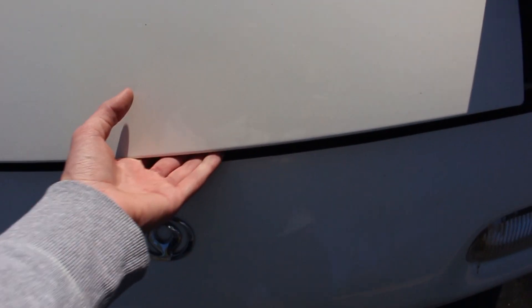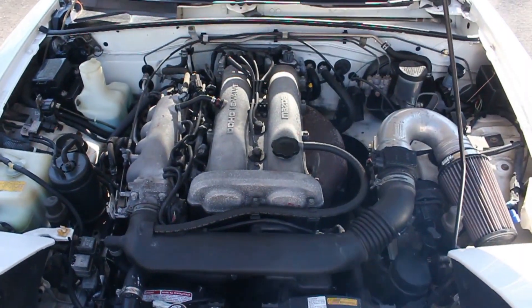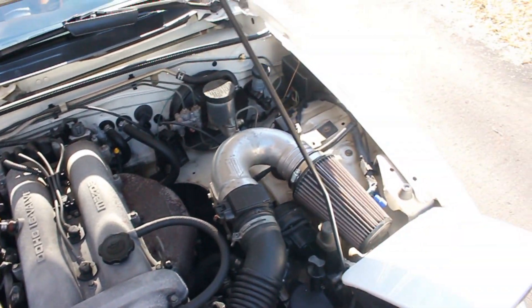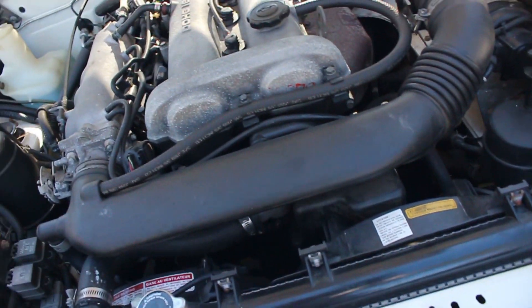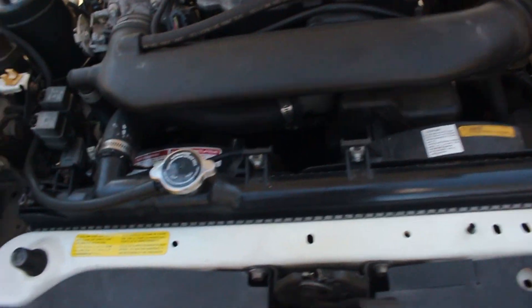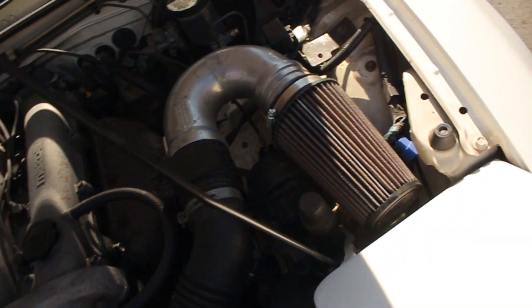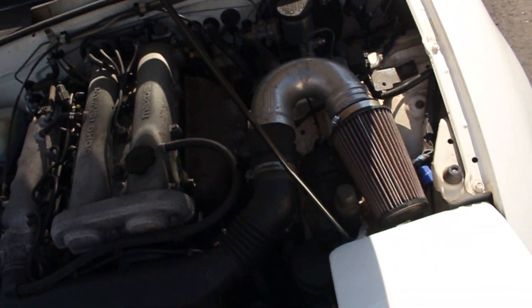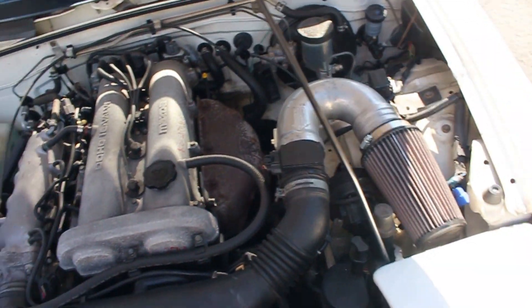Now for the engine — it's pretty basic looking. This car is fairly stock. It seems to have had its radiator replaced at some point because it's looking newish and fresh — not that brown, brittle plastic that's ready to crack. It's also got a Racing Beat air intake, which sounds pretty cool. Other than that, there's not a lot to see in here.